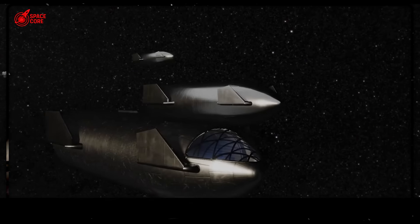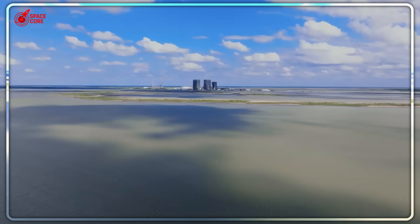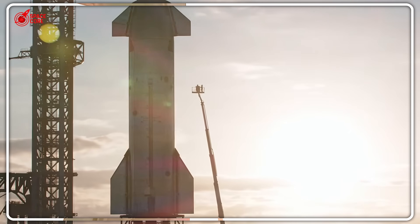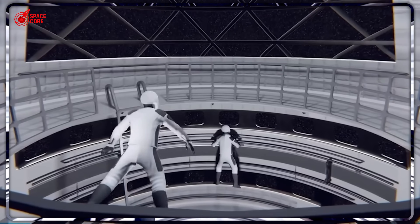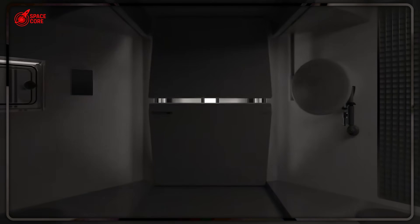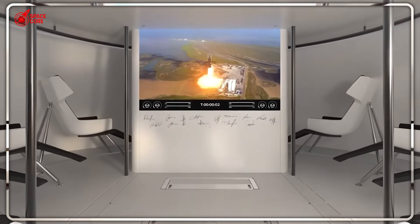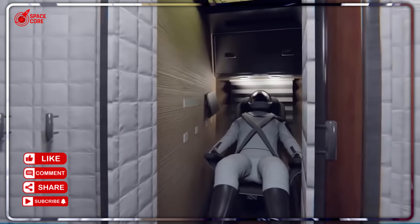When people see this rocket for the first time, their brains literally cannot process what they're looking at. Humans crawling around it during tests look like ants on a skyscraper. When it's fully fueled, that frosty layer you see — everything above that is basically empty space waiting to become your new home in orbit. The main living area alone gives you 1,000 cubic meters of space. The entire International Space Station, built over decades with the combined efforts of five space agencies, has 935 cubic meters. One rocket. More space than a $150 billion space station.